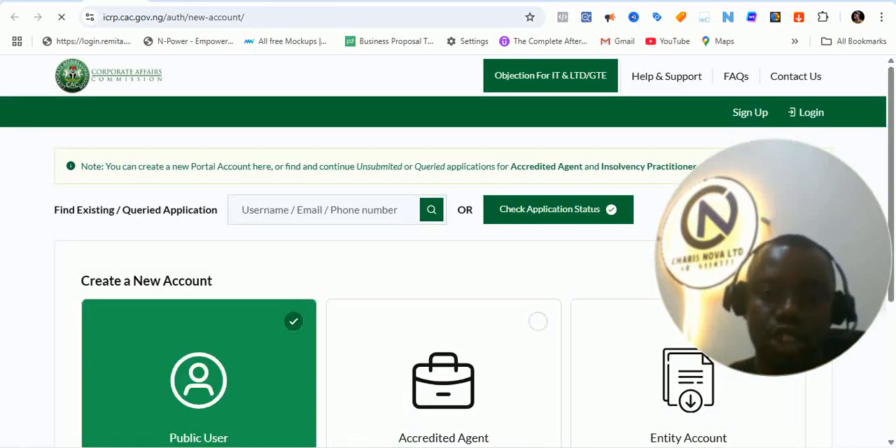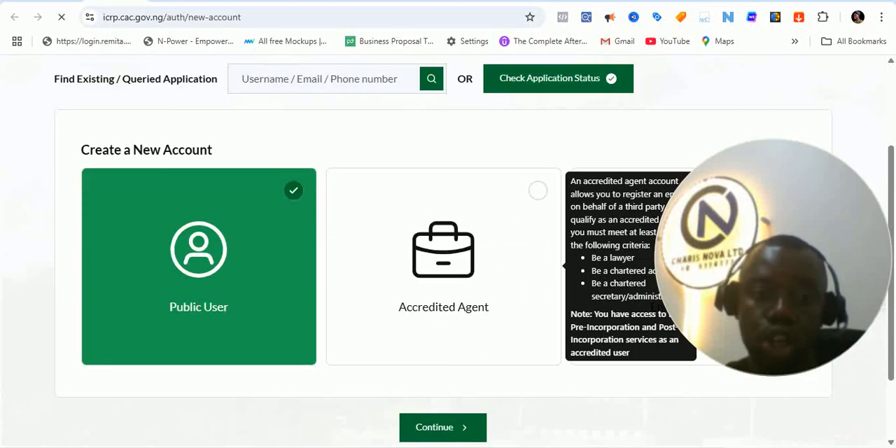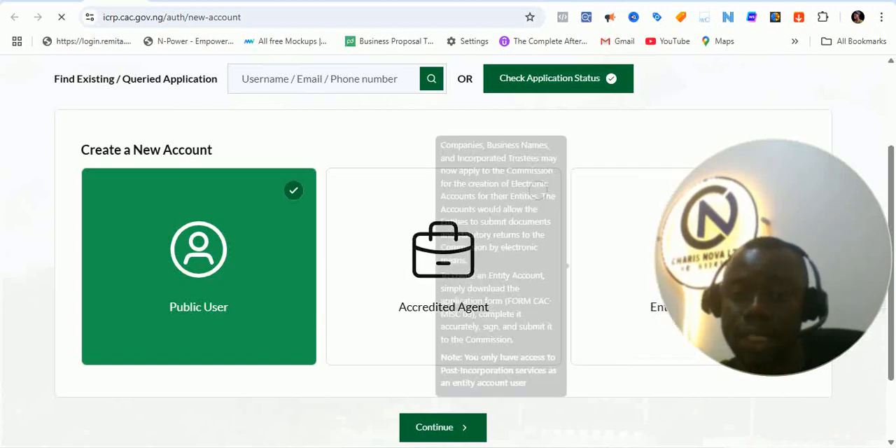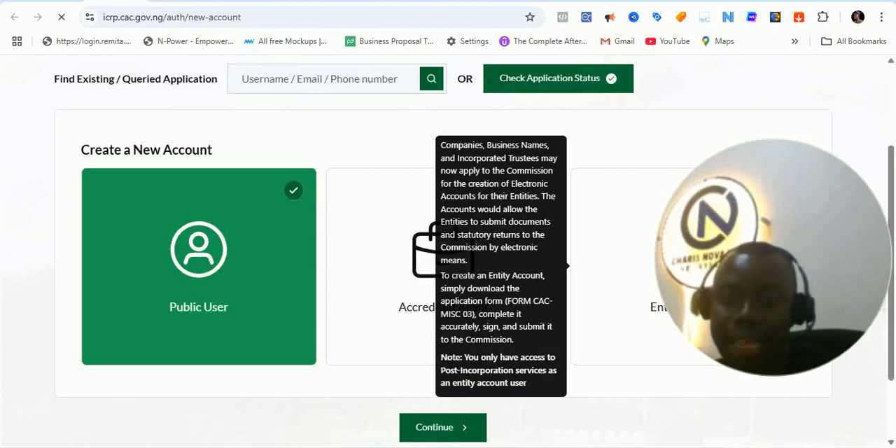The first thing I'm going to look at is the ICRP new account — you want to sign up. For the first few weeks and days now, you're going to find everything strange and a bit slow, because a lot of people will be on the portal while it's still getting familiar with the whole process. You can find an existing queried application if you want to sign up. If you're a public user, use it here. If you want to create an accredited agent account, you do that here. If you want an entity account — which is a new feature that allows you to create an account for your own entity — you do that here.